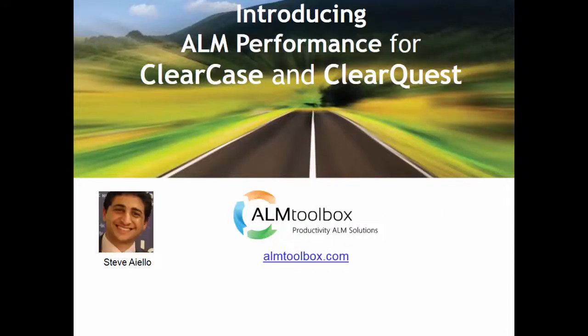Hi, this is Steve from ALM Toolbox. This time I'd like to talk to you about the latest release of our new monitoring tool for ClearCase and ClearQuest.